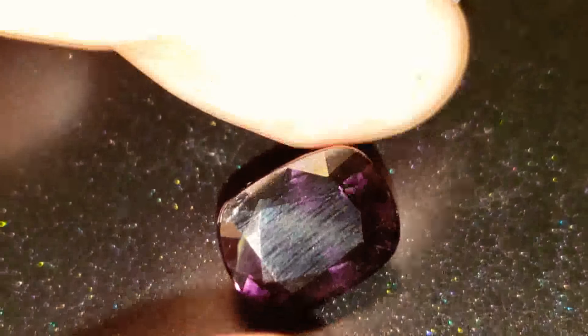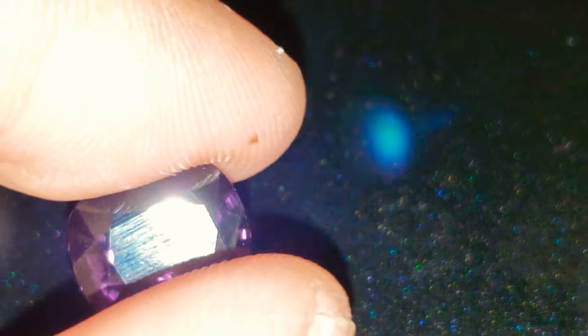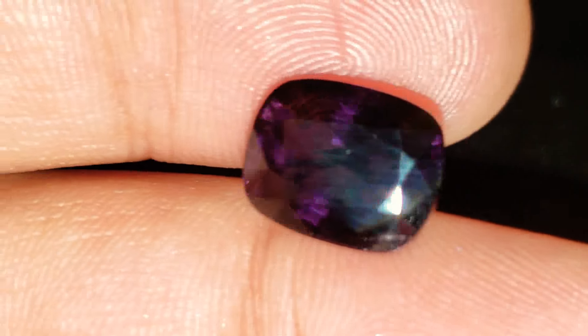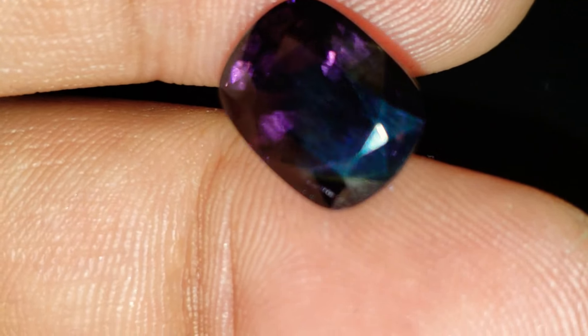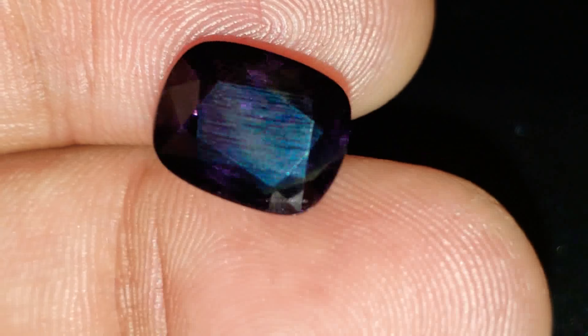Beautiful, super deep dark purple — gorgeous, unheated, untreated Mogok Burma origin spinel. Look at the incredible purple flashes in the stone. Absolutely beautiful.